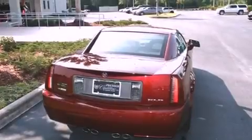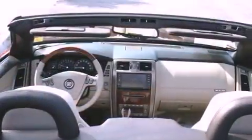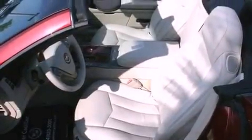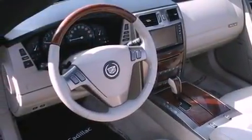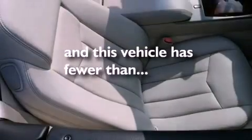Its top features include memory settings for the seat's position so you can recall your favorite alignment with the push of one button, a cooled passenger seat, a heated driver's side view mirror, a premium sound system, an active suspension system, a power retractable hardtop, traction control and stability control systems — and this vehicle has less than 42,000 miles.